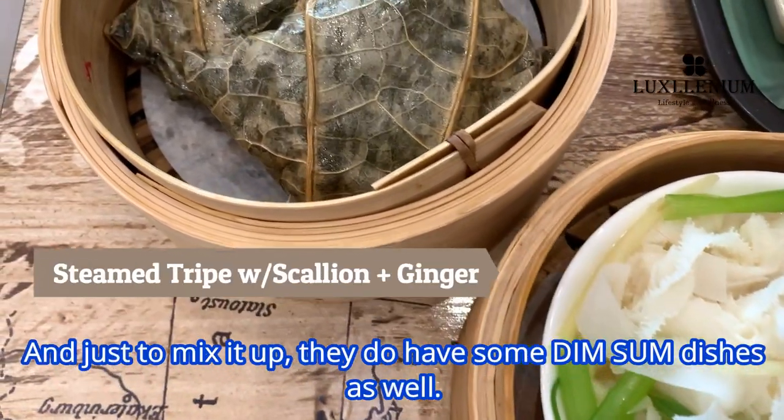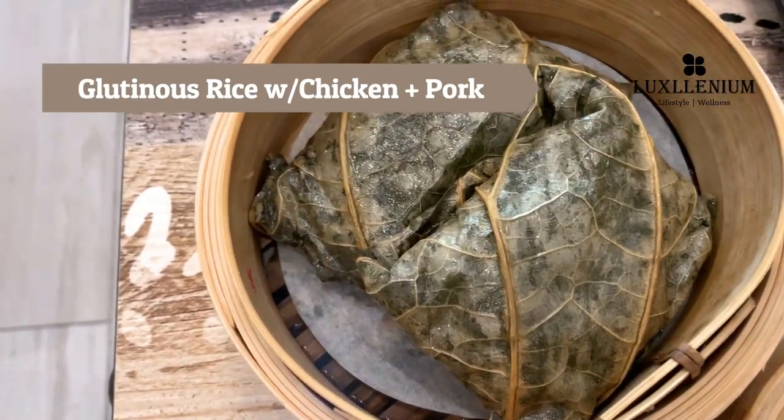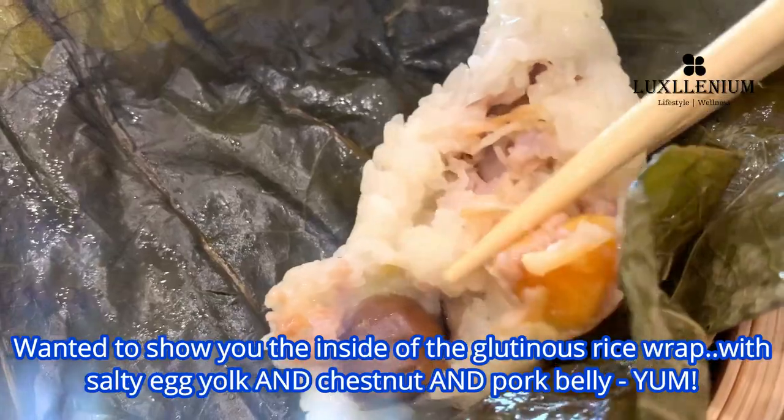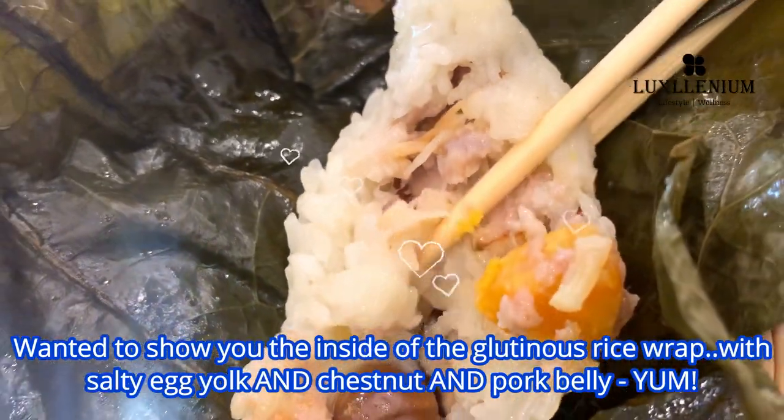And just to mix it up, they do have some dim sum dishes as well. I want to show you the inside of the glutinous rice wrap with salty egg yolk, chestnut, and pork belly. Yum!